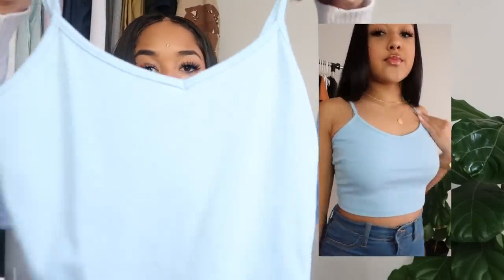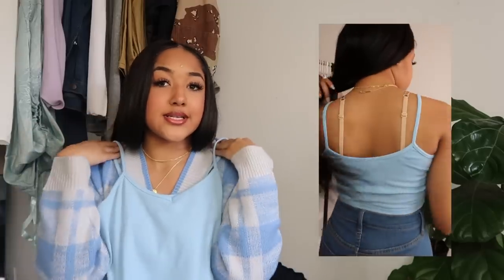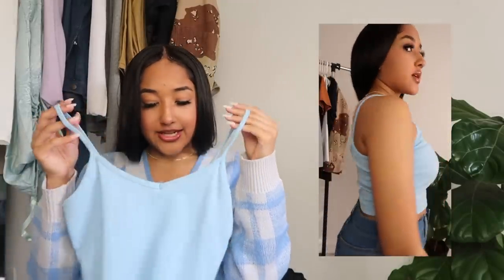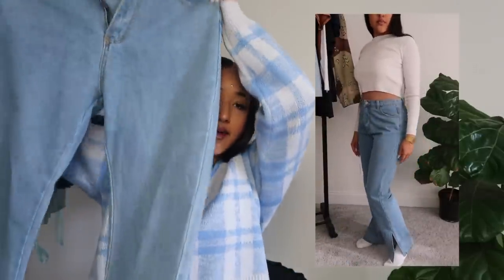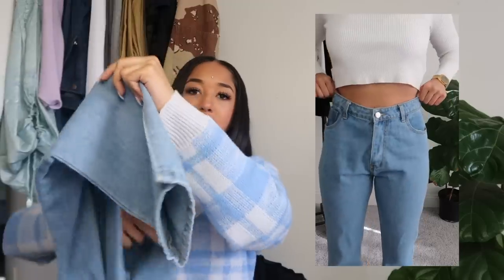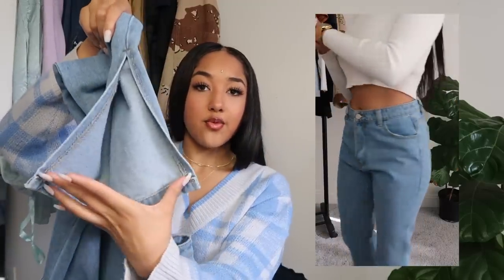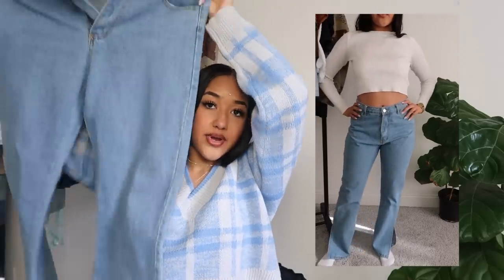I also got this light blue crop top from Shein — super simple, giving me spring pastel summery vibes. A really good basic to add to your closet. This is my first time ordering jeans from Shein and it turned out really well. I got these light blue jeans — a size too big so they're loose, but my favorite part is that they flare open at the bottom so your shoes and anklets can shine through. Super cute.